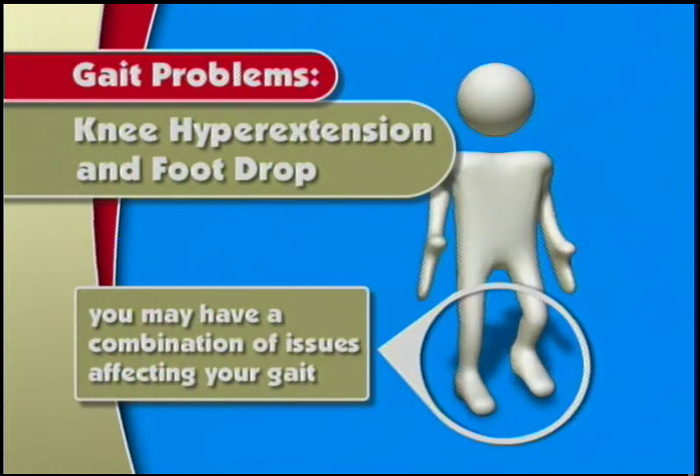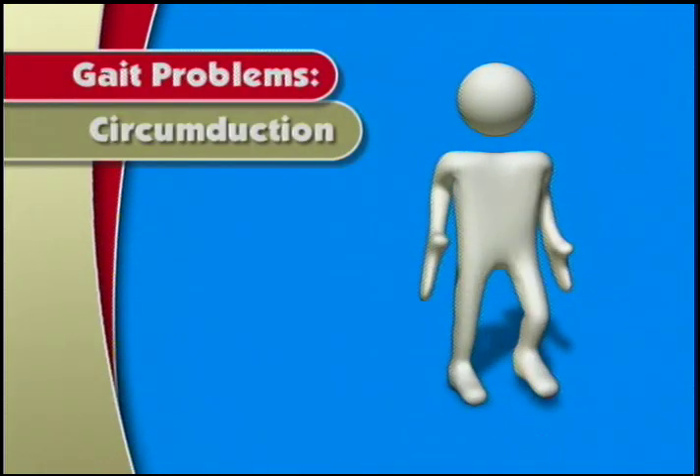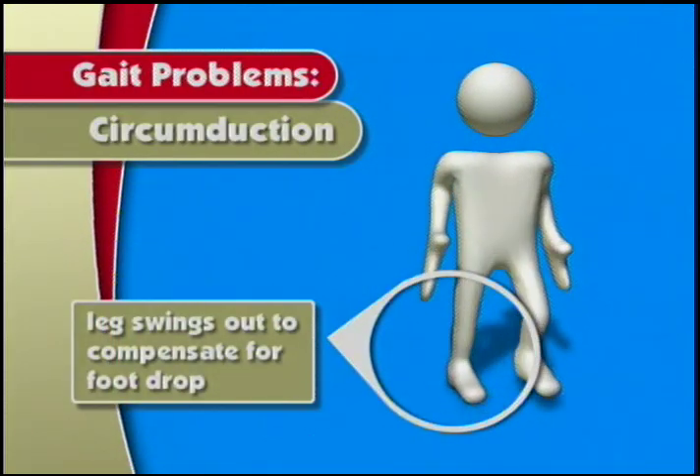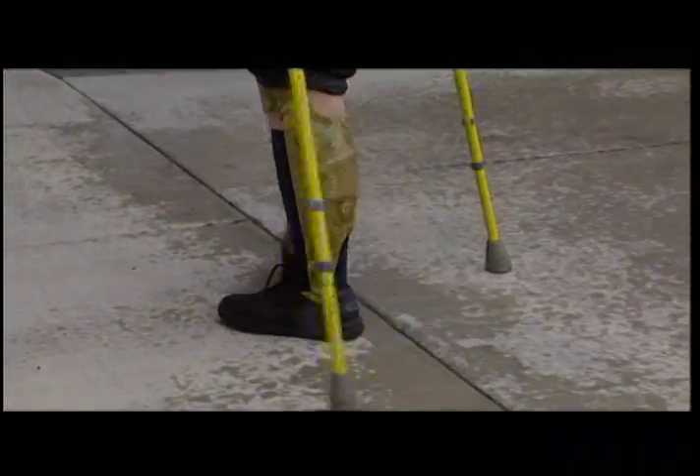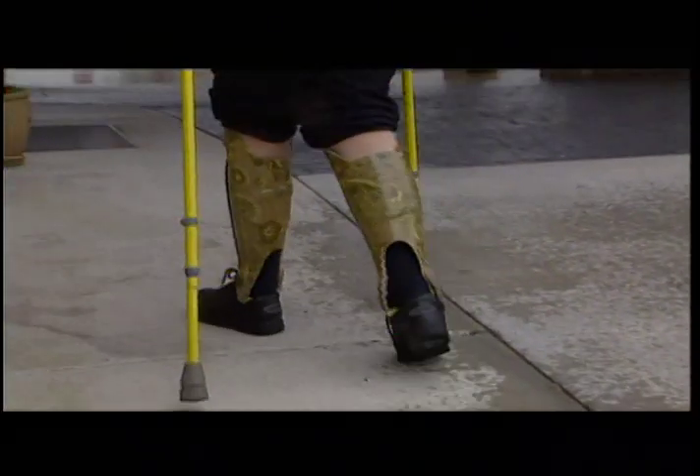An ineffective compensation for foot drop and knee hyperextension is circumduction, or swinging the leg out to the side when taking a step. These walking problems can all be very inefficient and can easily and nearly invisibly be compensated for by using an ankle foot orthosis, or AFO.